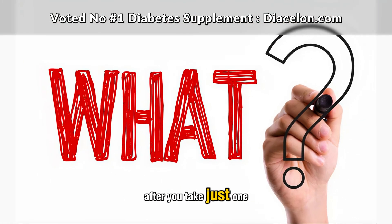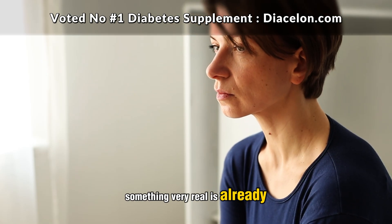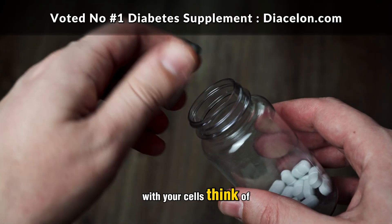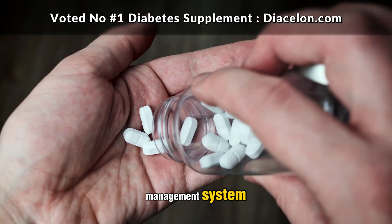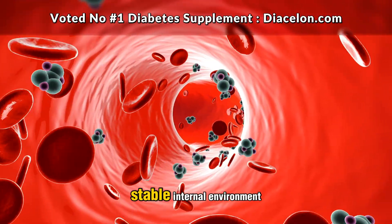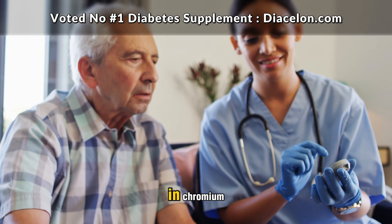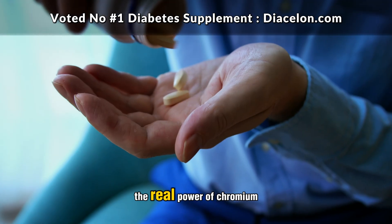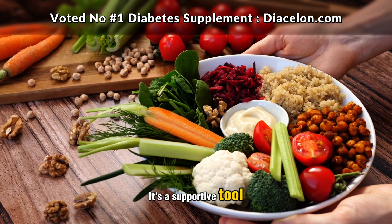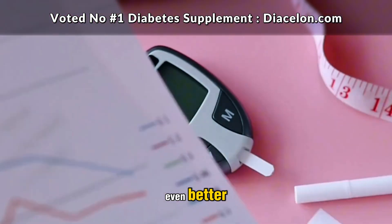So what really happens after you take just one pill of chromium? While you might not feel an immediate jolt of energy or dramatic change, something very real is already starting beneath the surface. That single dose begins to support your insulin's ability to communicate more effectively with your cells — improving the signal strength between your body's blood sugar management system and the cells that need to absorb glucose. With better communication, less glucose remains in the bloodstream, helping maintain a more stable internal environment. The real power of chromium lies not in that one pill, but in what consistent, mindful use over days and weeks can do. It's a supportive tool, not a replacement for healthy habits or prescribed treatments. It doesn't promise overnight transformation, but offers something even better: slow, steady, science-backed progress.